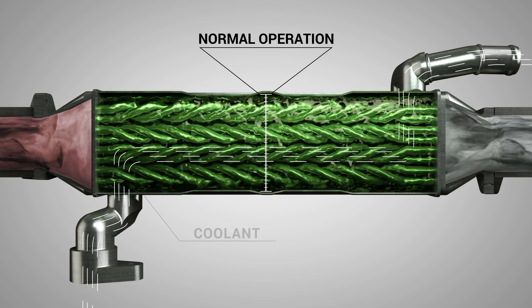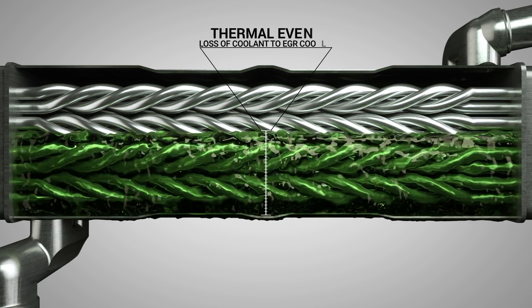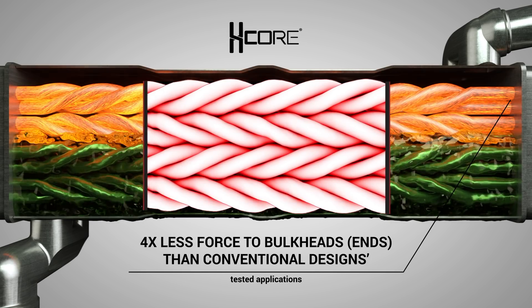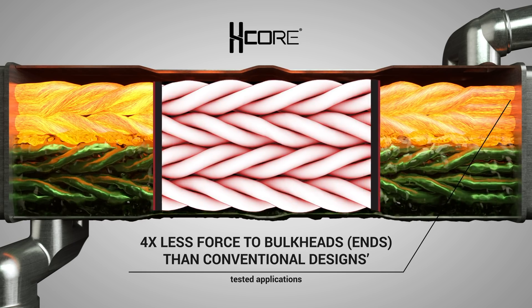H-Core equipped EGR coolers are a direct factory fit. They'll be much more resilient in the face of a thermal event such as coolant loss versus a conventional core. By design, the braided structure allows for expansion and contraction of the tubes, which means much less stress at the bulkheads of the EGR cooler.